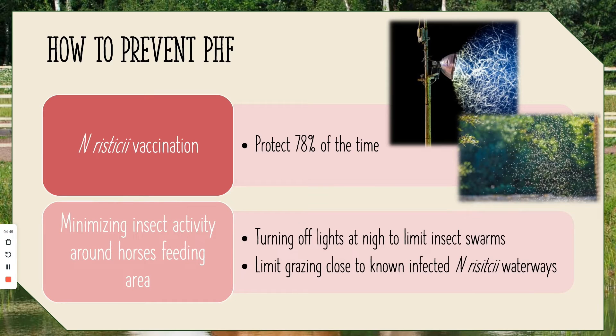So how do you prevent PHF? The best way is with vaccination and also limiting insect activity around horse feeding areas. The vaccination isn't something your horse would commonly get, but you can advocate through your veterinarian to obtain it. It protects about 78% of the time, which is especially important for older horses in areas with a lot of waterways and warm climates. The other key prevention method is minimizing insect activity around feeding areas — turning off lights at night to limit insect swarms, since those bugs near the feed could carry the bacteria. Also limit grazing close to known infected waterways.